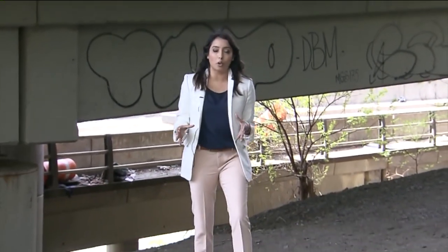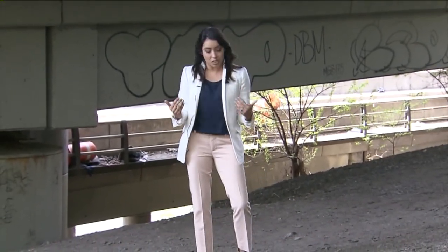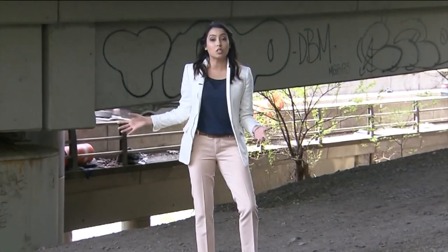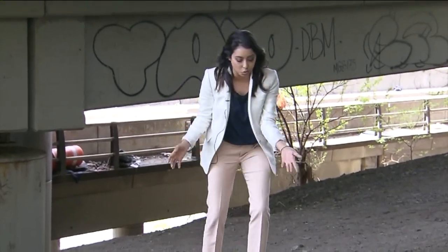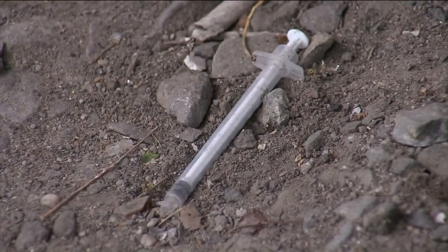Underpasses like this one here in Washington Heights is precisely where Corner Project is focusing a lot of their work. In the short time we've been here, we've seen one, two, three, four syringes scattered around. And if you take a closer look, you can clearly see they've been used, and they're not properly capped, creating that safety risk so many are concerned about.